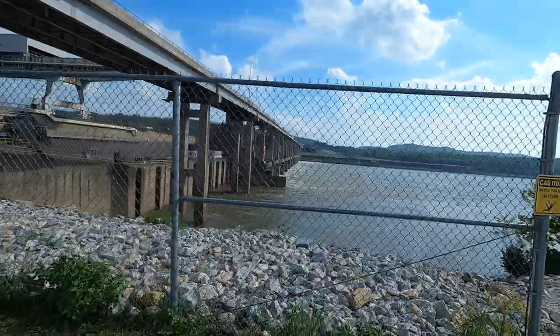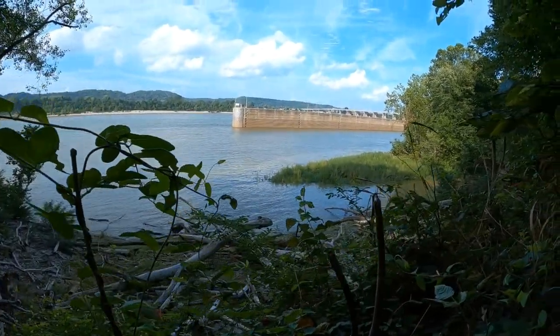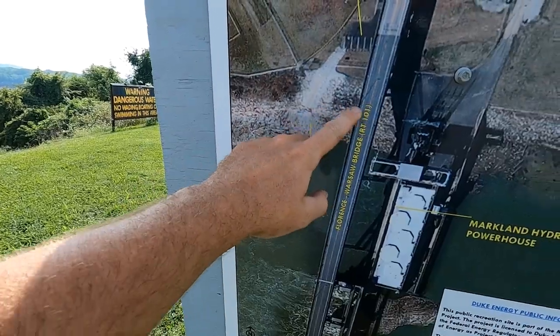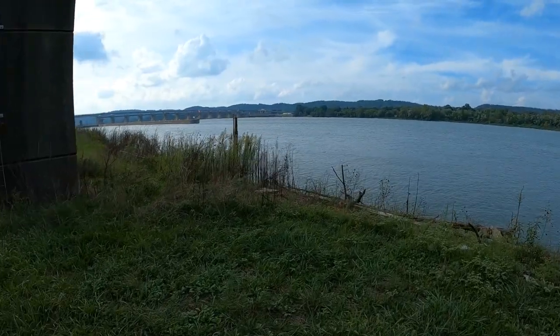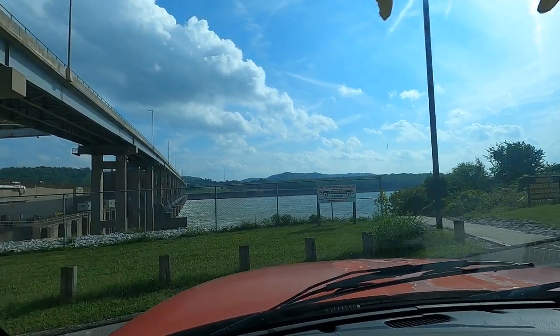Welcome back to the channel. Today I'm going to be showing you the top five best bank fishing spots at Markland Dam. Not everybody has a boat, so I'm going to try to track down these spots on foot to make it easy for you guys to find them. Our first spot we're going to go to today...